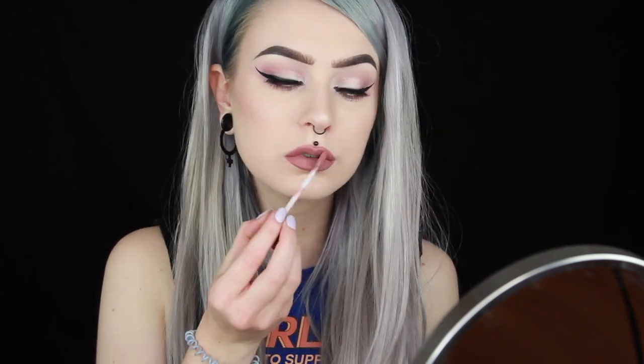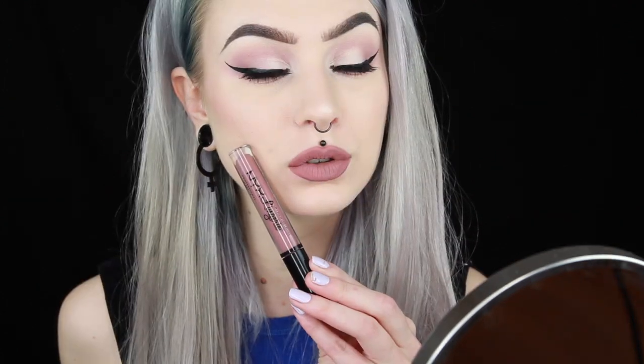Next up is the shade 15 Bustier and this is a shade that I have worn before and I absolutely love it. It's like a mix between a pink and a purple but still very nude. I absolutely love it, so Bustier 15.